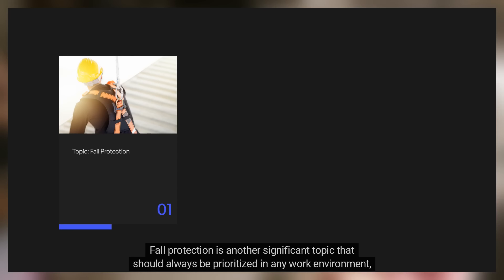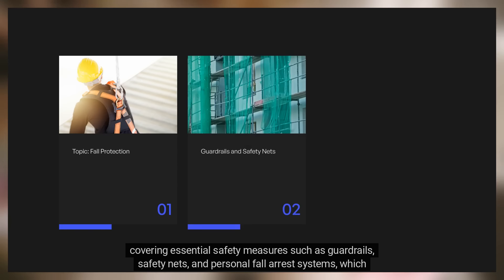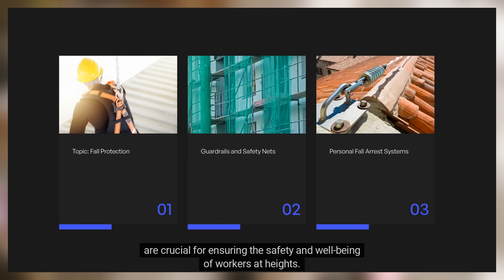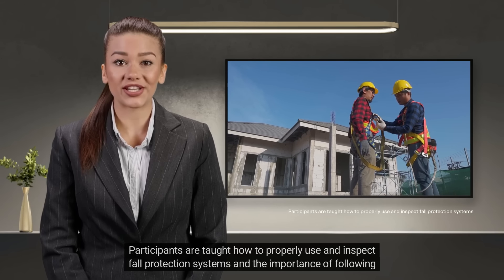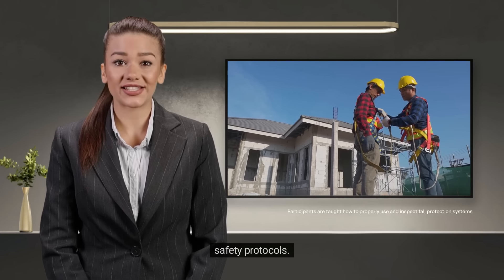Fall protection is another significant topic that should always be prioritized in any work environment, covering essential safety measures such as guardrails, safety nets, and personal fall arrest systems, which are crucial for ensuring the safety and well-being of workers at heights. Participants are taught how to properly use and inspect fall protection systems and the importance of following safety protocols.